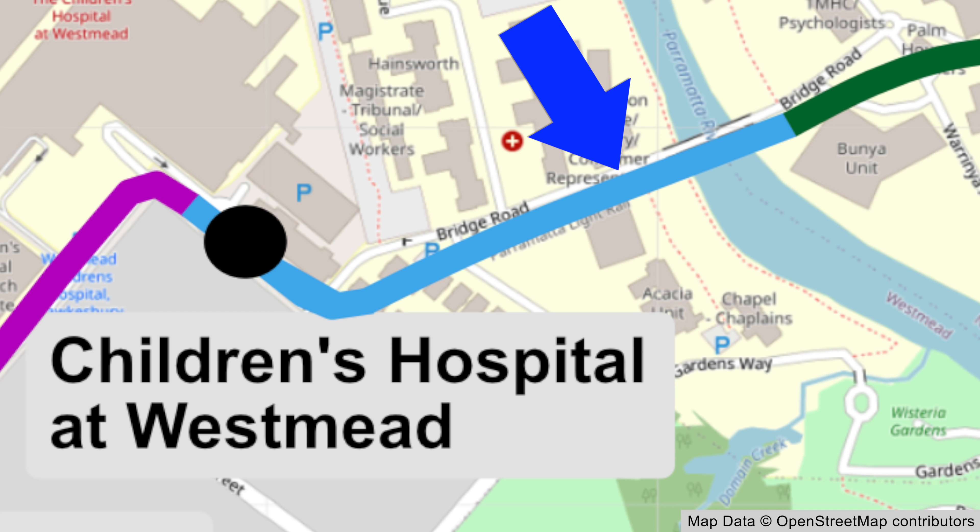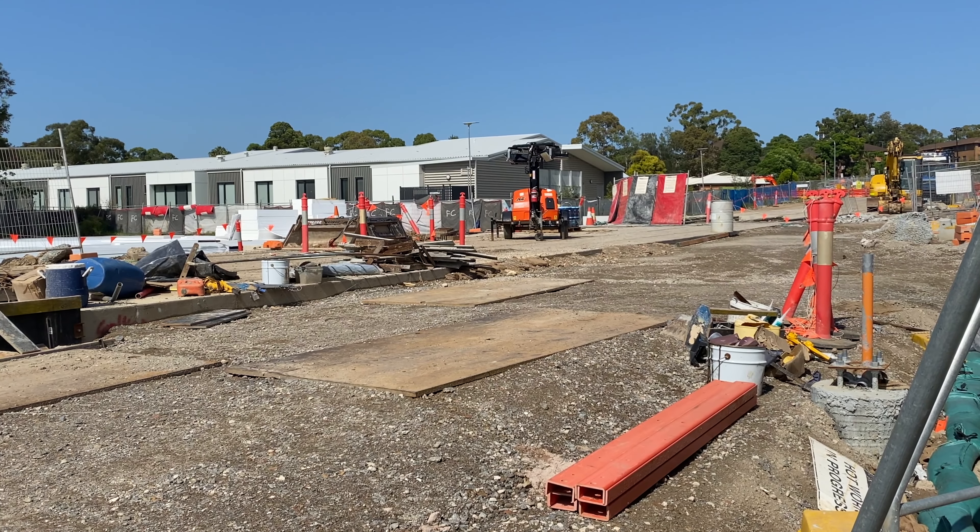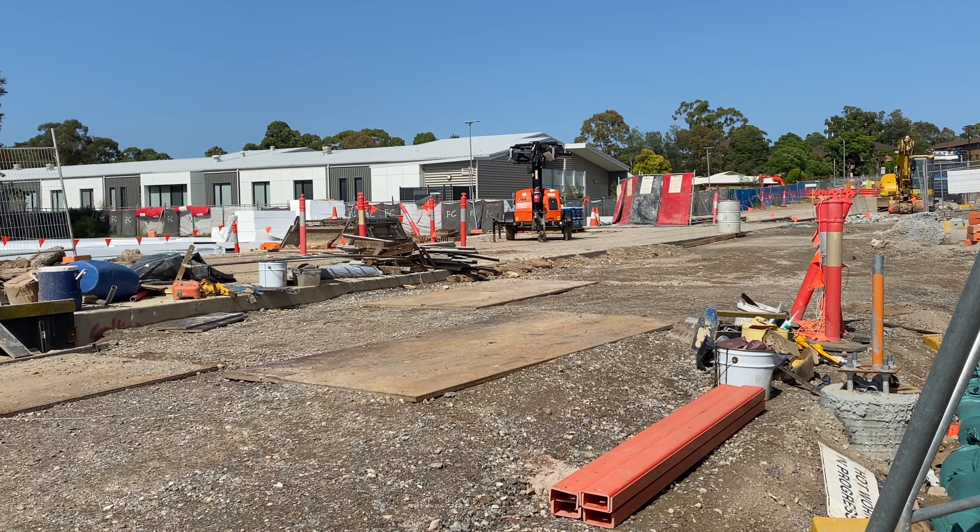However, closer to the Parramatta River bridge it is much less finished. Alongside Bridge Road the tracks are here, and this area to the right will be for an active transport path for walkers, runners and cyclists. There are small sections like this that are waiting for the final concrete pour. It looks like something is going to be built on this concrete slab which is immediately before the Parramatta River — if you know what this will be, do share in the comments below.